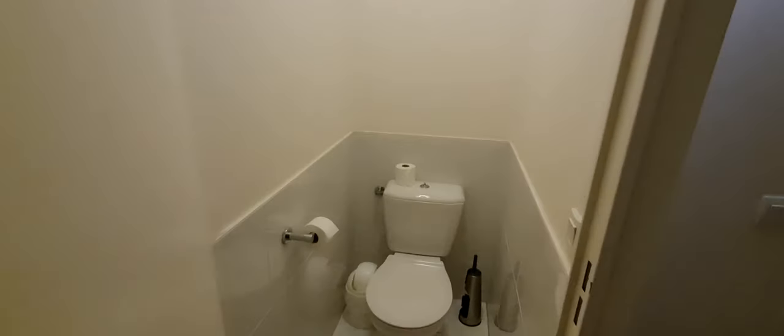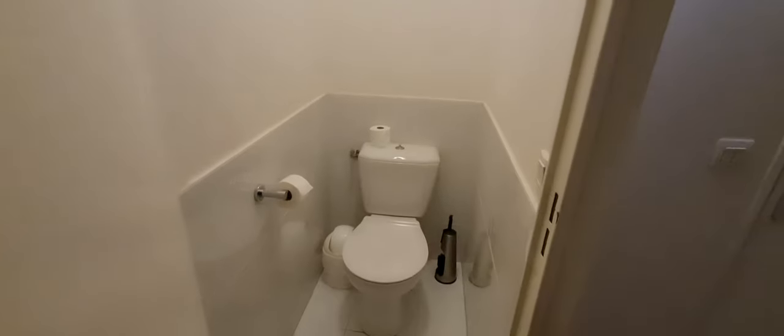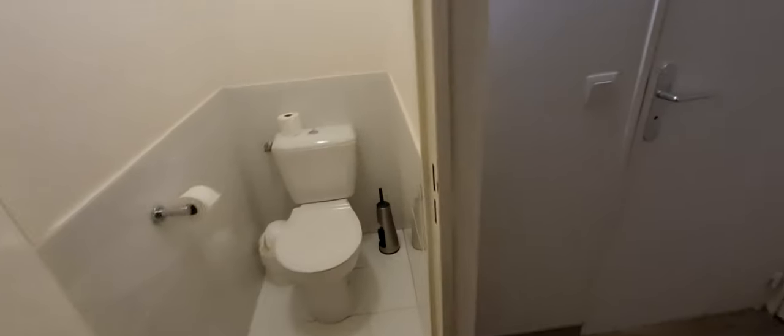On the left we've got the door to the toilet — see it? That's the toilet, nothing special, just your normal toilet. And then you've got three other doors: that door, that door, and that door. We'll go through that door first.